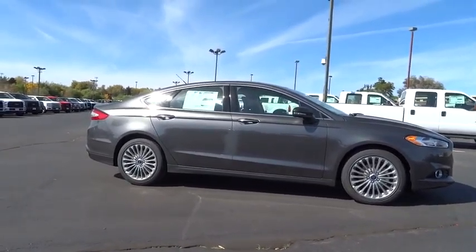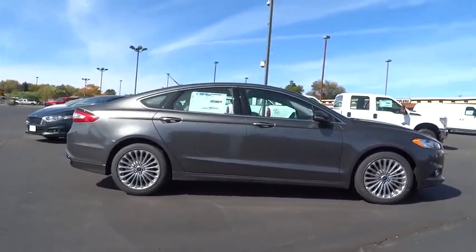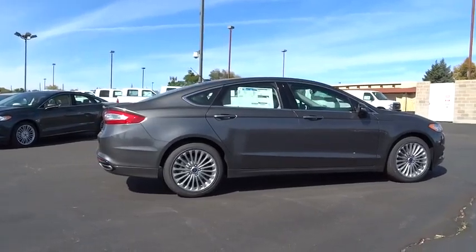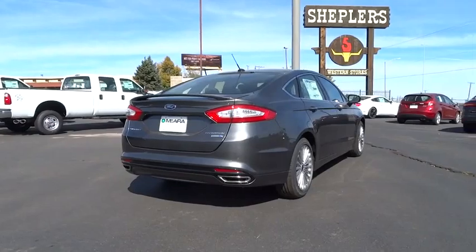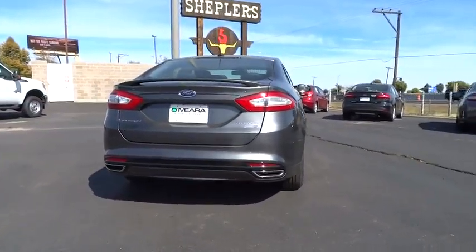Power windows, trip computer, tachometer, airbags, leather seats, heated passenger seat, heads-up display, remote window operation, power heated outside mirrors, driver memory seats.